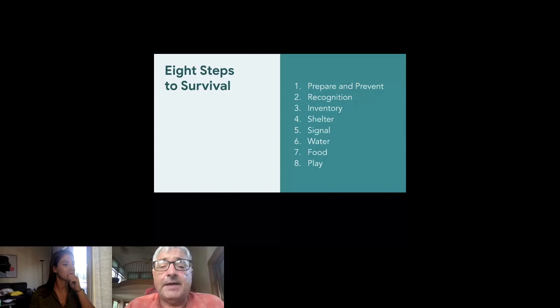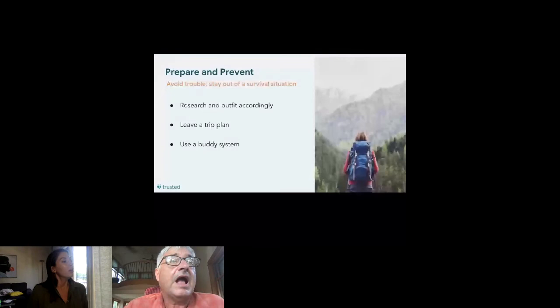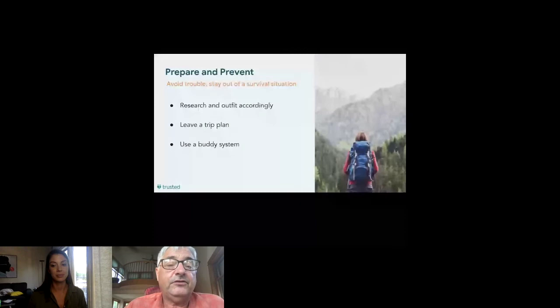The eight steps are: prepare and prevent (the one I added), recognition, inventory, shelter, signal, water, food, and play. The best survival situation is the one you don't have to endure — you want to avoid trouble. Number one: research and outfit accordingly. Get online, find out the weather, snow conditions, avalanche hazard, predicted weather, whether bridges are out, fire conditions. Take the right clothing and equipment to be both comfortable and safe.